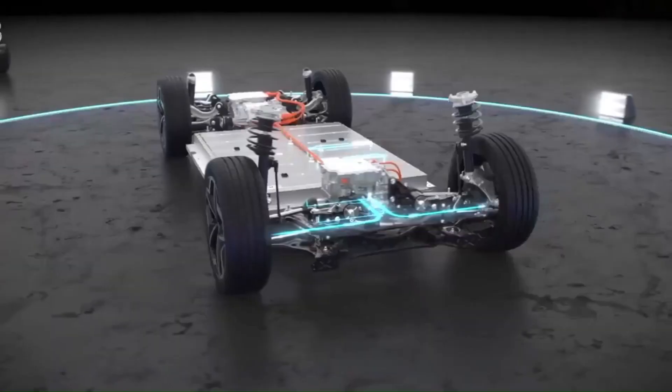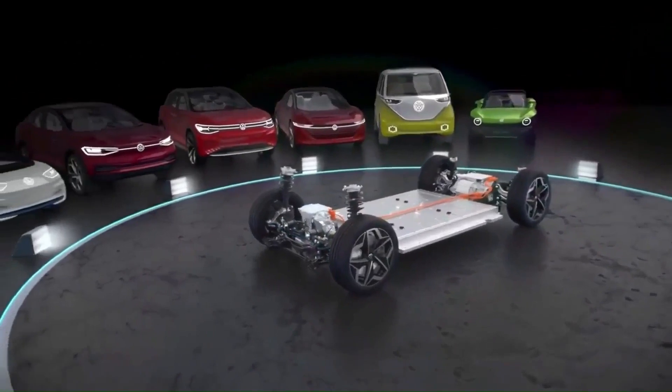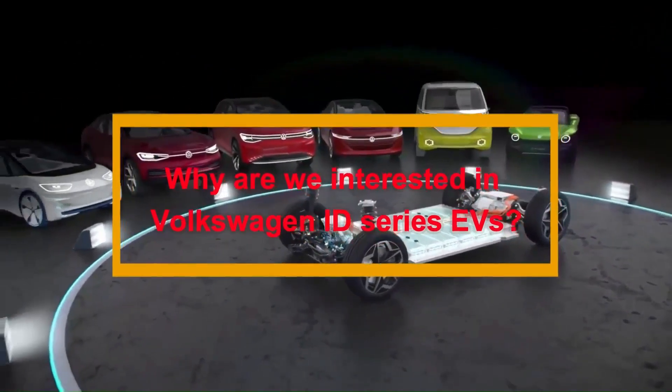Today, we will focus on the commercially available Volkswagen ID Series battery electric vehicle models. Why are we interested in Volkswagen ID Series EVs?